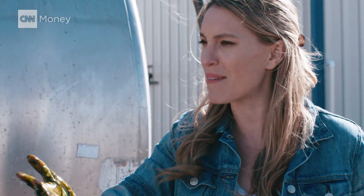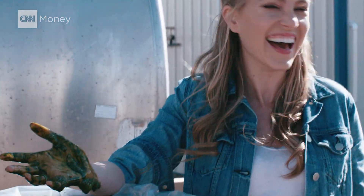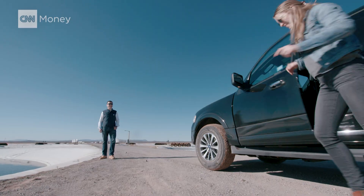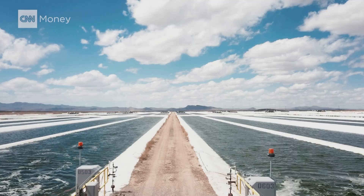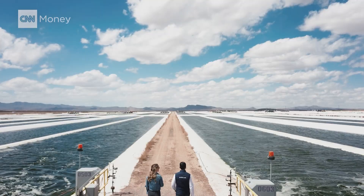It's just salty. Just salty. Can't believe I just did that. The thing about food, though, people have to eat it. Miguel Calatayud is the CEO of Iwi. It's his job to convince the world that pond scum should be on the menu.